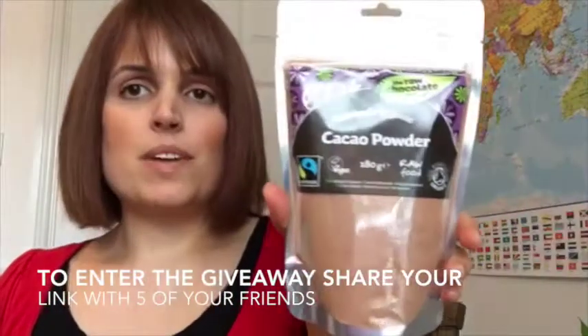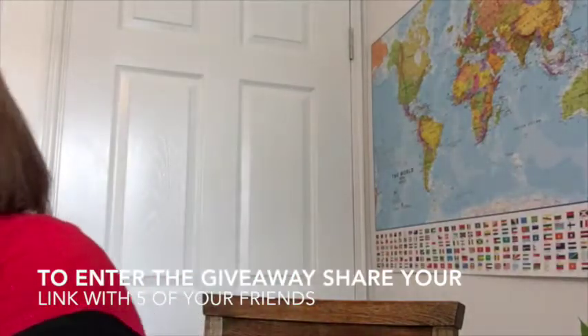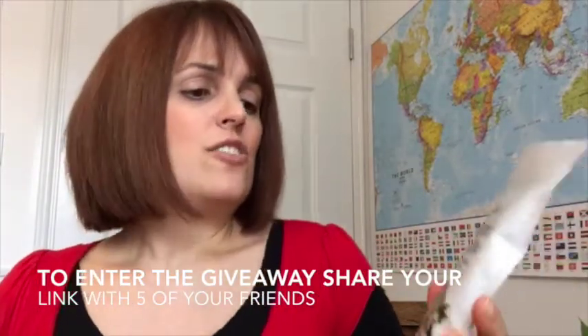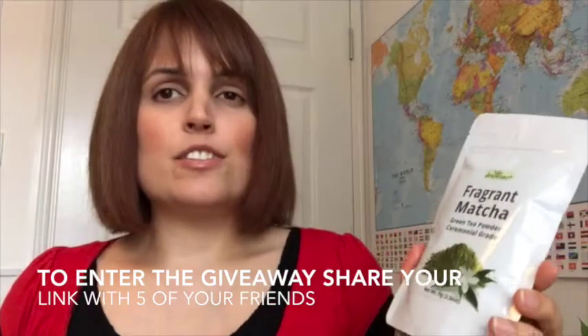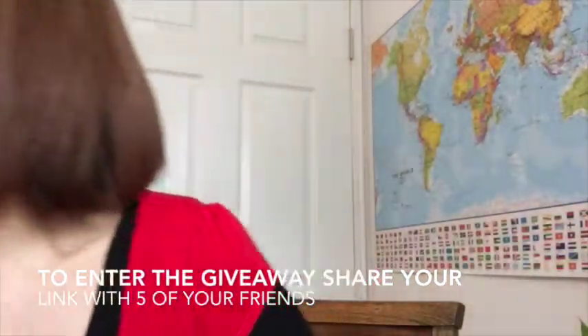I'm giving you some cacao powder so you can make your smoothies chocolatey, which makes them taste amazing and makes them feel like a dessert — like a really healthy treat. I'm also giving you some matcha green tea powder, which is really good for speeding up your metabolism and burning fat more quickly.